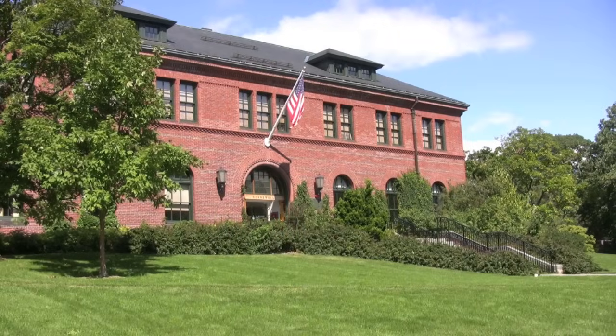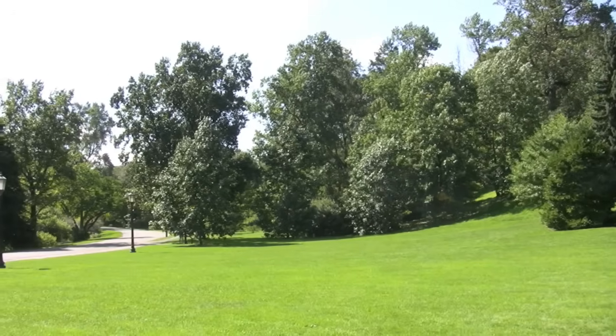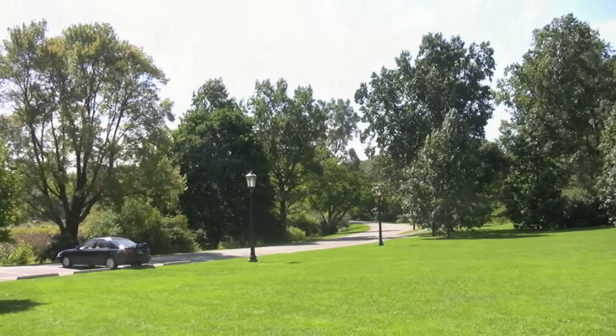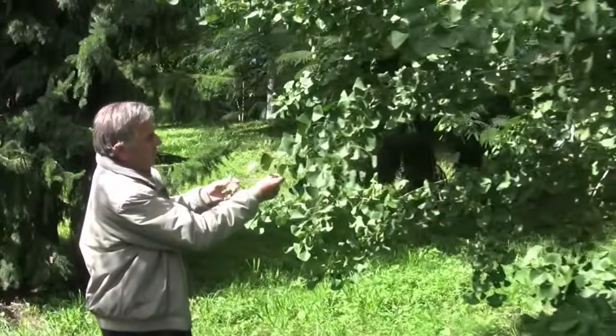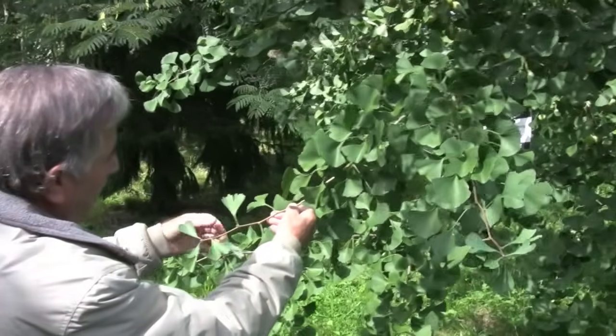Here at Harvard University's Arnold Arboretum, a 265-acre living collection of trees, shrubs, and vines, Senior Research Scientist Peter Del Tredici continues his study of the ginkgo that he began in the 1980s.